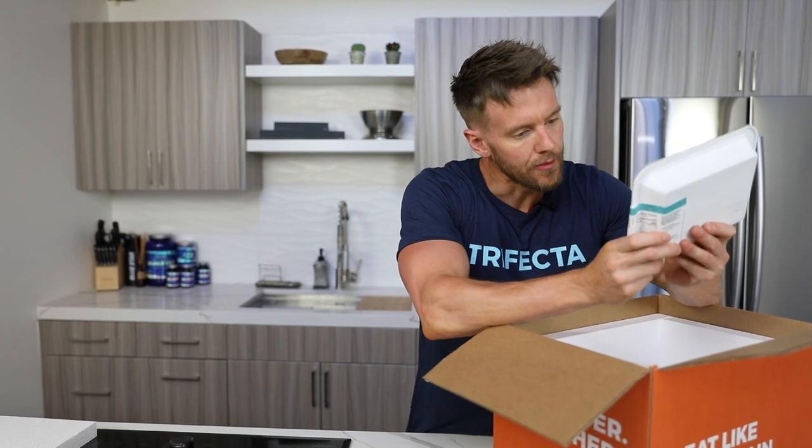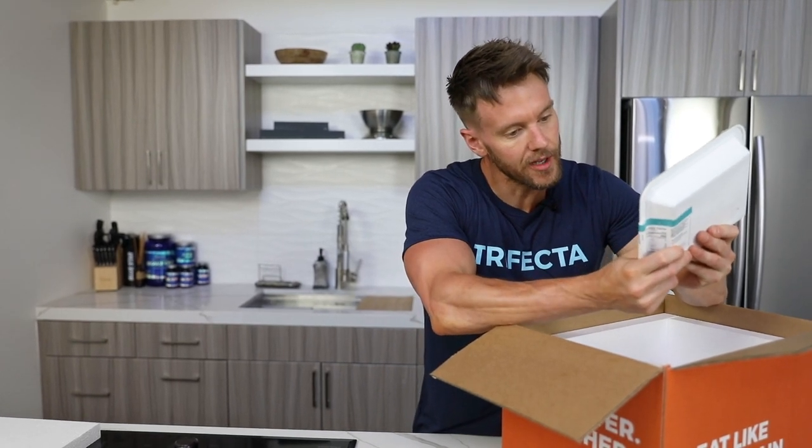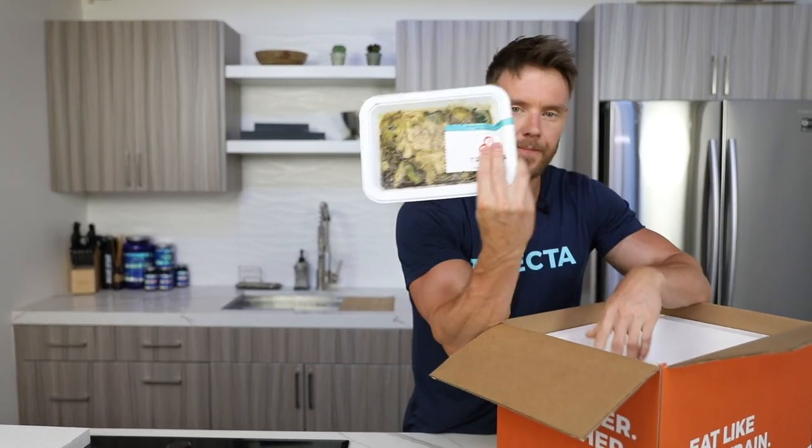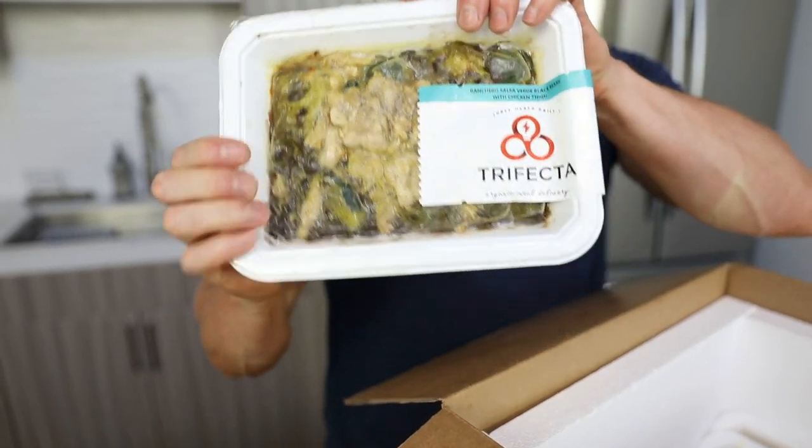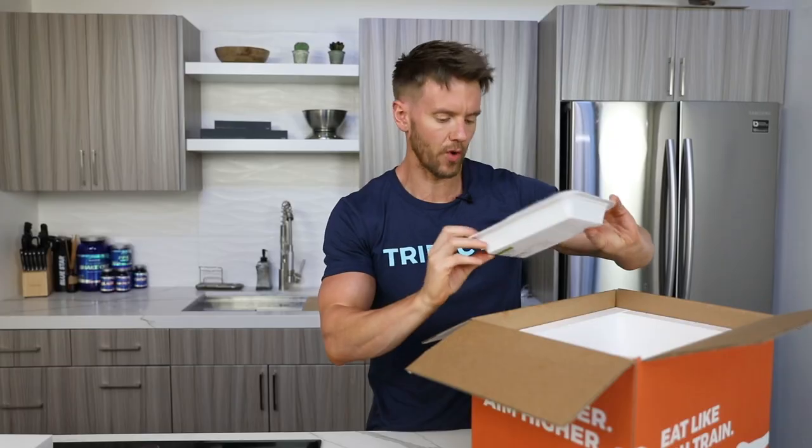We have ranchero salsa verde black beans with chicken thigh. A lot of variety coming here. You can see all the ingredients on the back. Let's take a look at the next one.